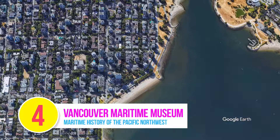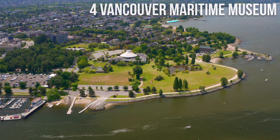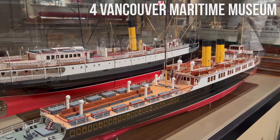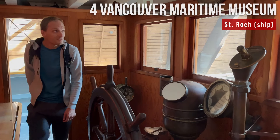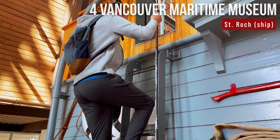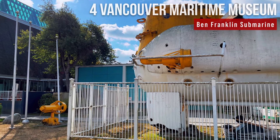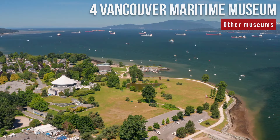Number 4: Vancouver Maritime Museum. Dedicated to showcasing the maritime history of the Pacific Northwest and the Arctic, the Vancouver Maritime Museum is located in Vanier Park and opened in 1959. It holds a collection of over 15,000 artifacts, numerous model ships, and old photos telling the stories of important historical voyages and lost expeditions. The museum's most prominent exhibit is the St. Roch, a large Arctic vessel used during the first west-to-east journey through the Northwest Passage in the 1940s — listed as a National Historic Site. You can climb aboard and explore its decks and cabins. Don't skip the Ben Franklin, a yellow submarine outside the museum, built for a 30-day study in the Gulf Stream in 1969.